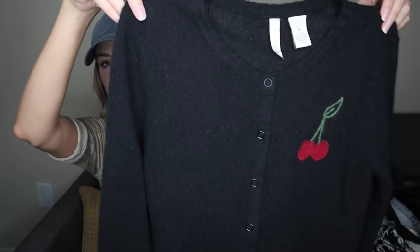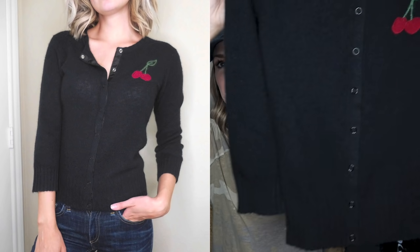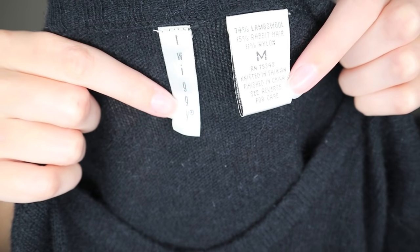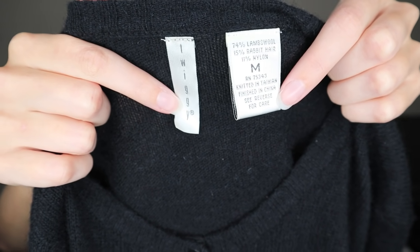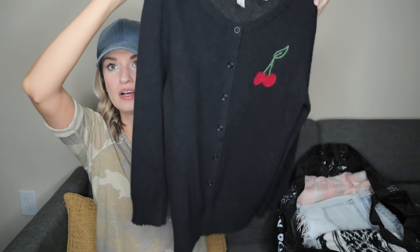How adorable is this with the embroidered cherry print? Wearing cardigans as tops has been pretty trendy, or it was trendy last fall and winter. The brand on this is Twiggy — it's 74% lamb's wool, 15% rabbit hair, and nylon. The fabric blend, as well as the cut and little embroidery, are all super sellable factors.